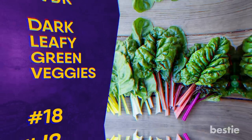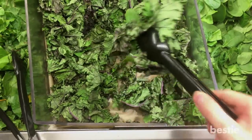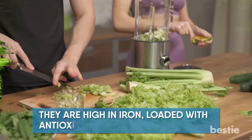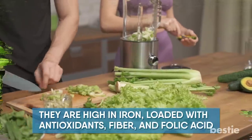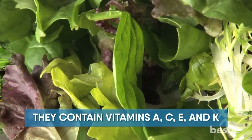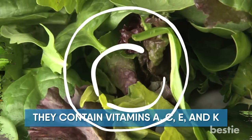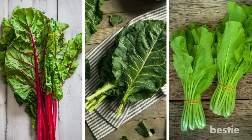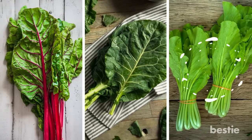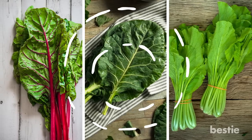Dark Leafy Green Veggies. Leafy greens such as spinach or kale will promote energy for several reasons. First off, they are high in iron, loaded with antioxidants, fiber, and folic acid. Secondly, they contain vitamins A, C, E, and K. Vitamin C helps your body absorb the iron, making it a total win for green leafy vegetables. Other dark leafy green veggies to try are Swiss chard, collard greens, and mustard greens, all of which are also rich sources of chlorophyll and low in calories.